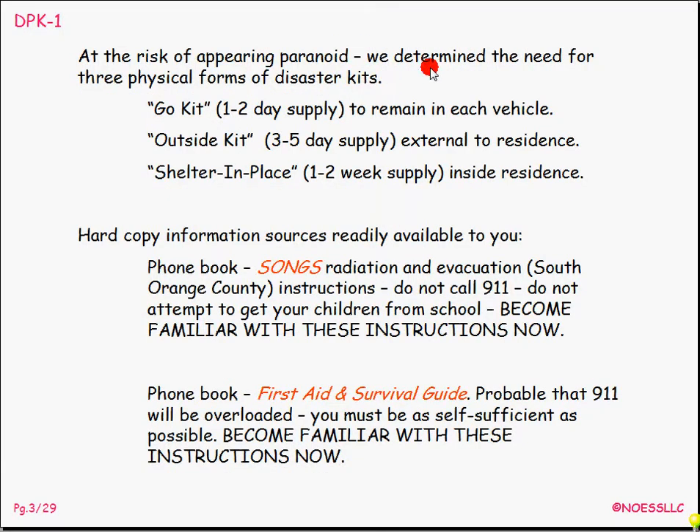At the risk of appearing paranoid, because it's easy to get carried away with all this stuff — if your house is falling down, it certainly can feel like the world's coming to an end. So I've determined I need three levels of kit: something in my car — actually in my truck — something outside of my house so if the house actually falls down from an earthquake I have something to keep me going, and then all the stuff we all say we have: plenty of canned food in the pantry. Well, that's true, as long as your house didn't burn down, didn't fall down, and didn't get blown away.